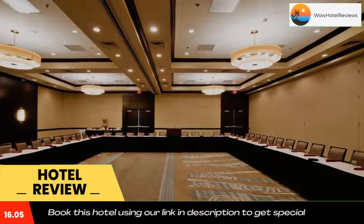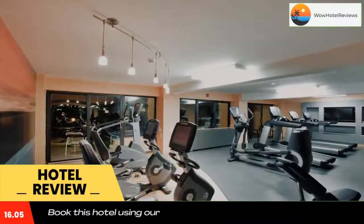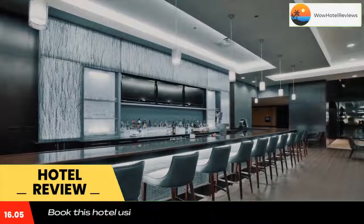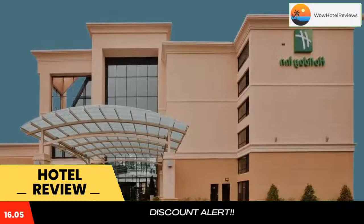It features a free shuttle service to Norfolk International Airport, 3.7 miles away. All guest rooms at Holiday Inn Virginia Beach Norfolk have a contemporary style and decor in light colors. The modern facilities include free Wi-Fi, a 37-inch flat-screen TV, a large work desk and Keurig coffee makers.